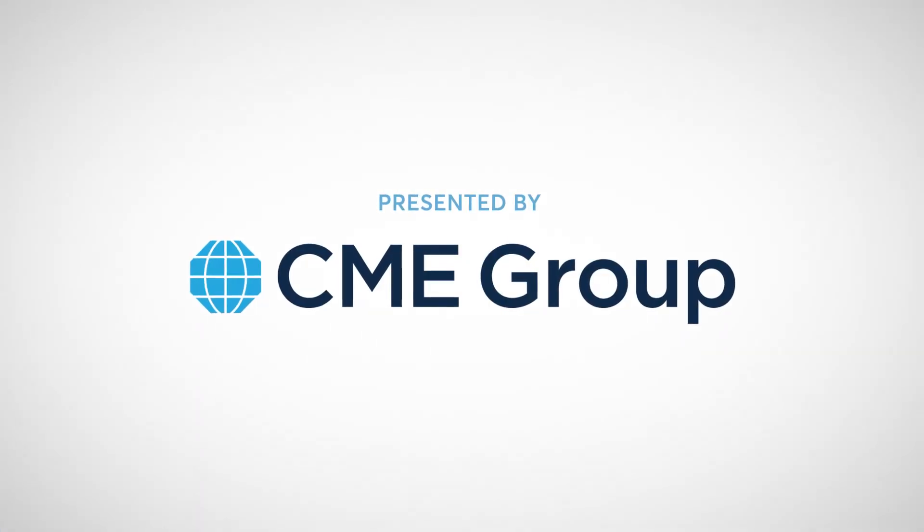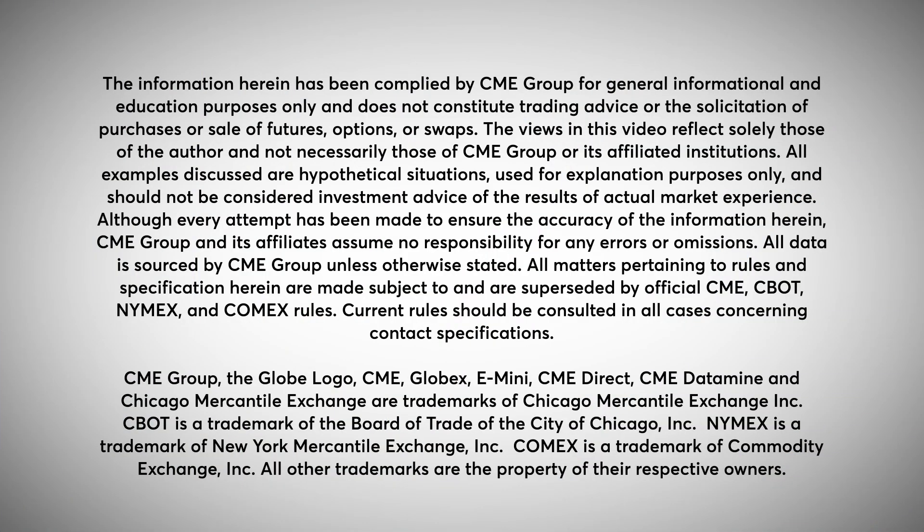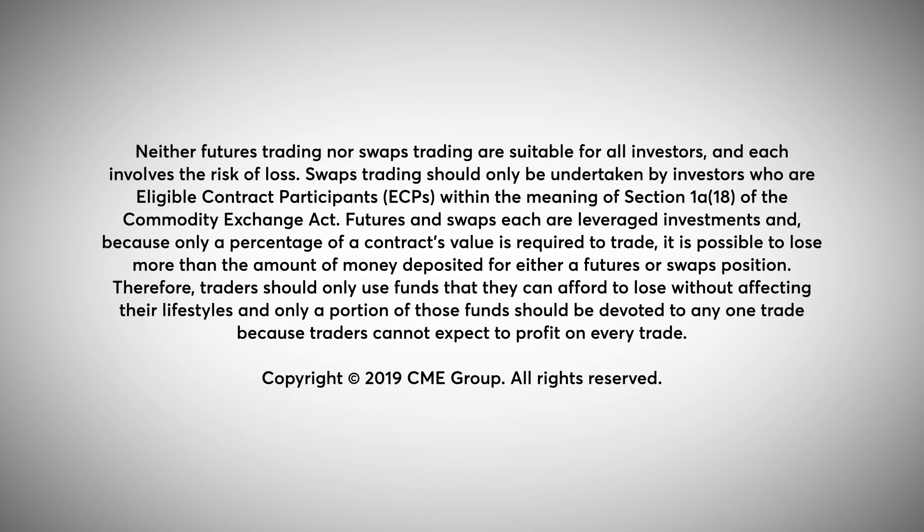I want to impart to everyone: always do your homework, especially when it comes to hedging — hedge ratios, betas, and things like that. Good trading to everyone out there. Thank you.